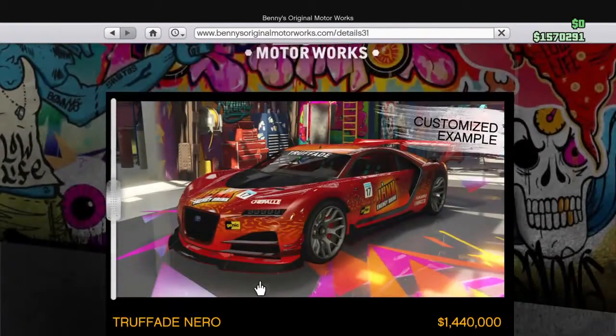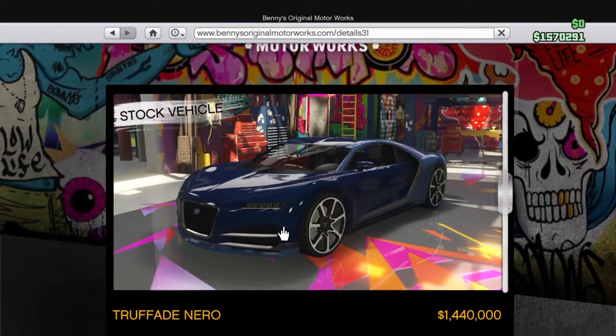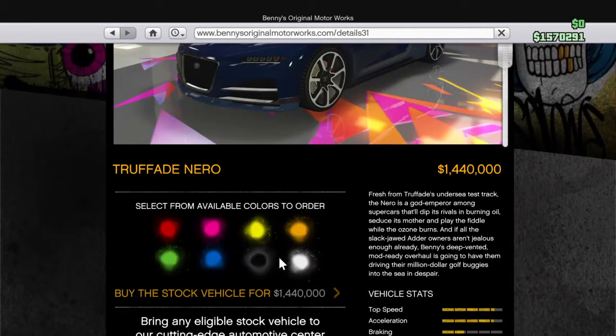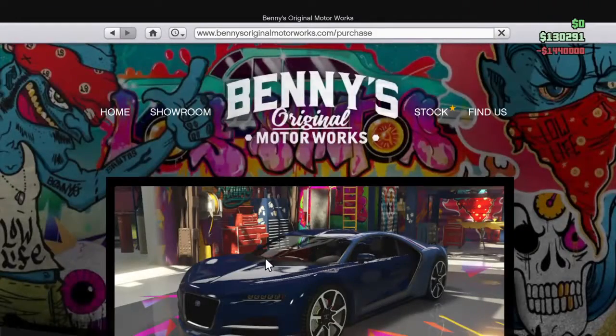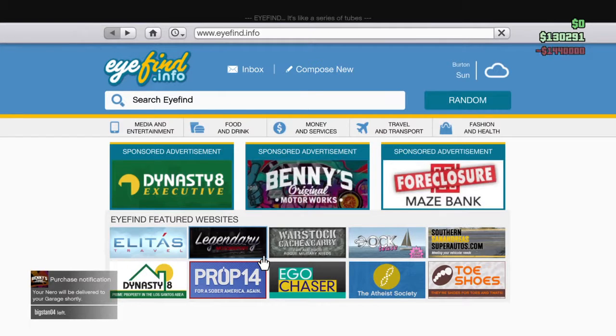We have enough so we're gonna have at least 100k left. Let's go check it - this is the car! Alright guys, ready? Let's go for it. The Nero has just been purchased!